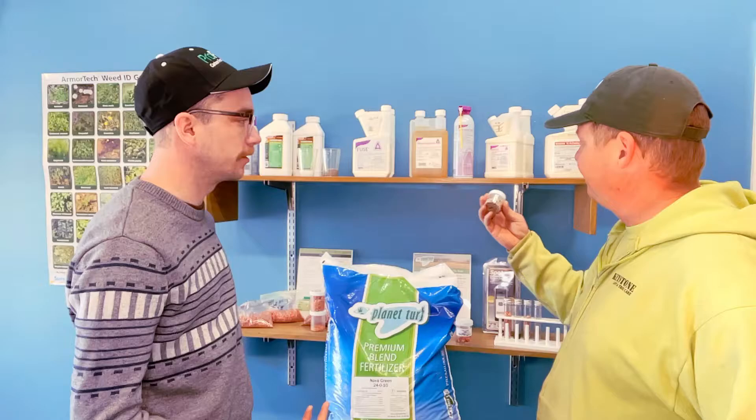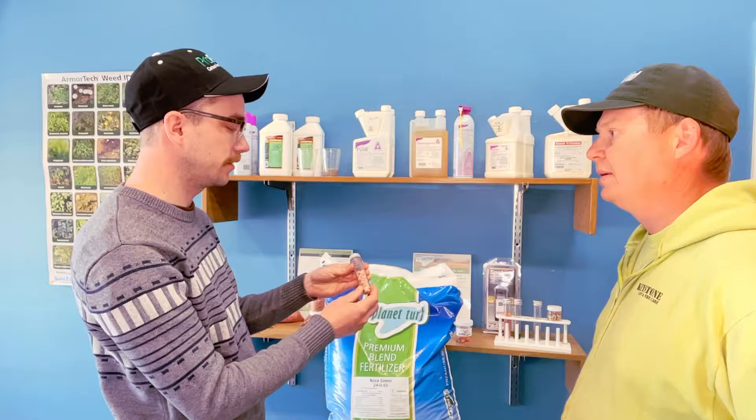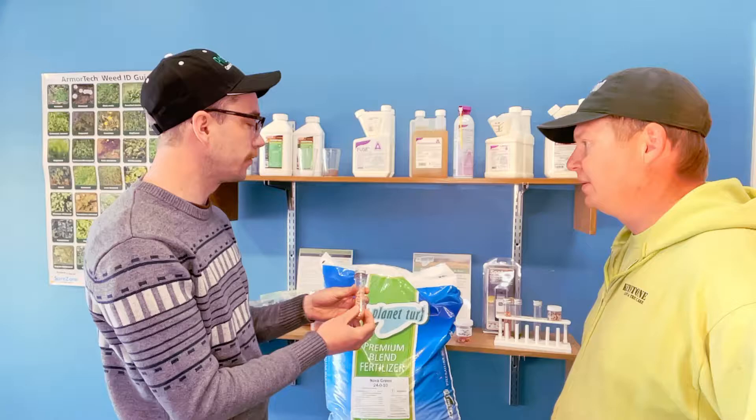So Chris, this is basically our show-and-tell corner where we would bring a professional like yourself who's interested in one of our products and show them — hey, this vial right here, for example, is what it would look like if you pop one of these bags open, and this is why it's this color, these are what these minerals look like inside. It's just a way for us to give you a visual aid as to what's going on in our products.